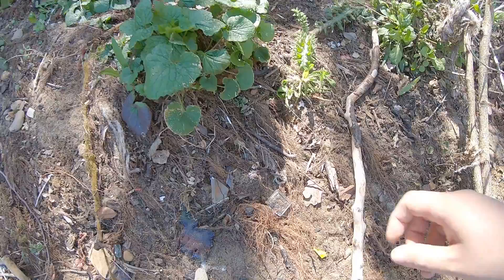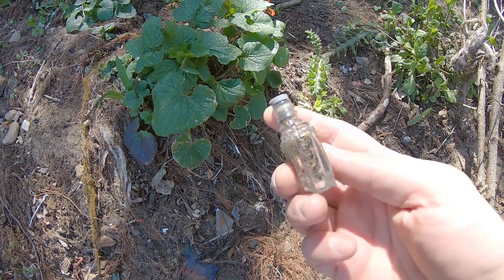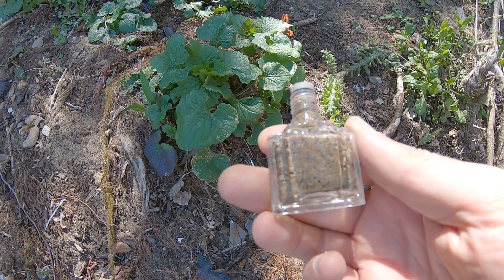Just spotted a little bottle. No great age to it — it's a bit of a pastiche of Art Deco style, probably a perfume bottle. But it's in good condition and I'll take it.